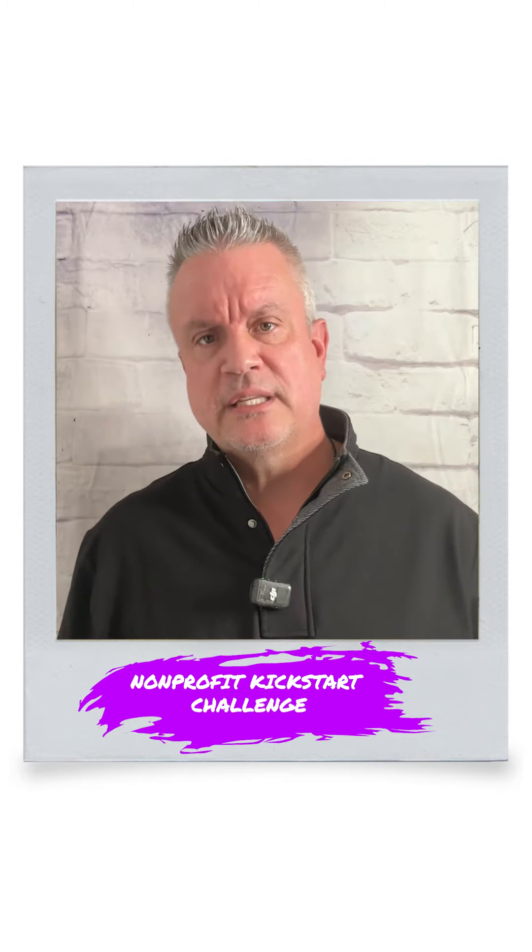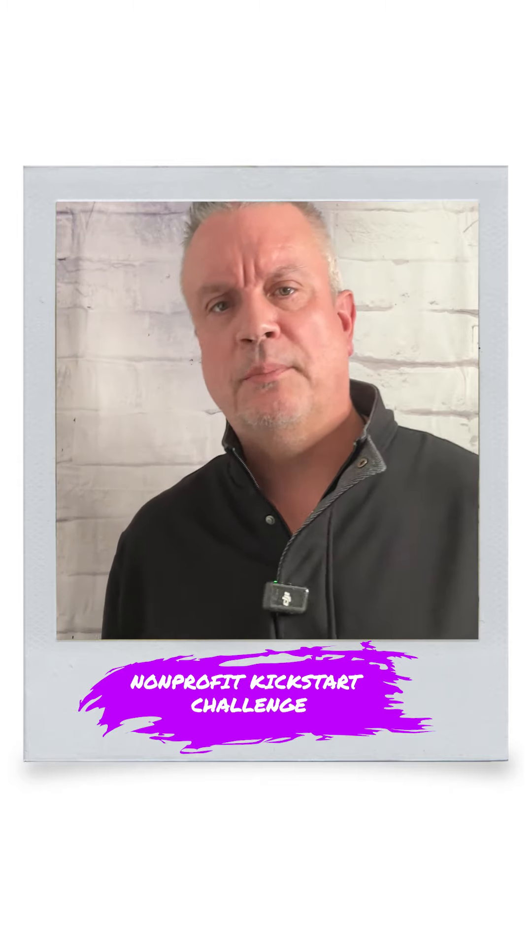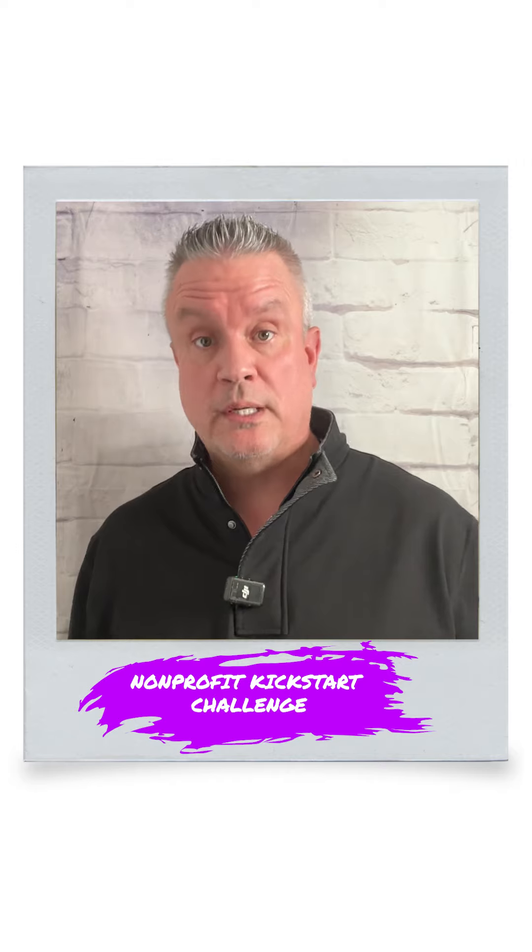As you may know, the challenge is happening in the Facebook group. You'll want to watch the rest of this video and check out the steps below to make sure you know what to do so that you can hit the ground running.